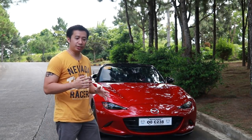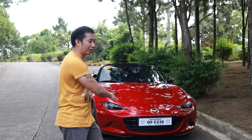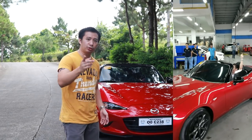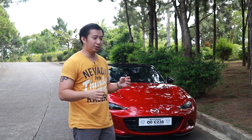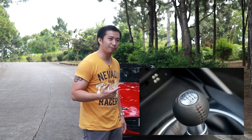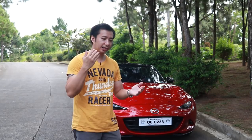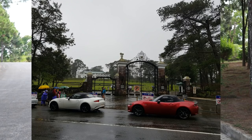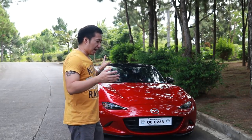I still recall the jubilation and happiness I felt when I took delivery of Scarlett — you could see it in my face on that first drive. The real reason I drove around the dealership area was to check if I could still drive a manual transmission after about 10 years of driving automatics. Thankfully I still had it. In that year, I've taken Scarlett on many drives — up north to Clark and Baguio, down south to Batangas, Tagaytay, Laguna, and so many other places.